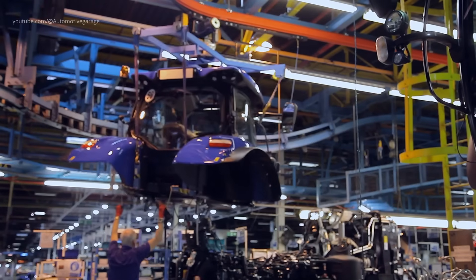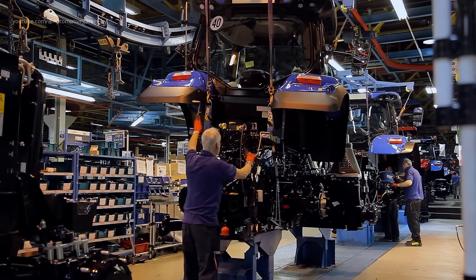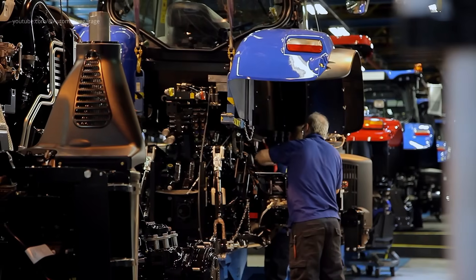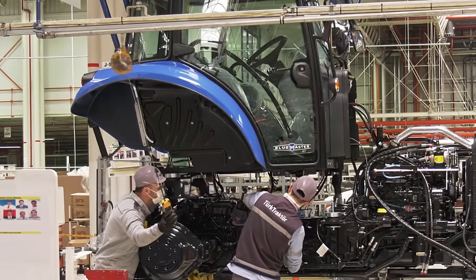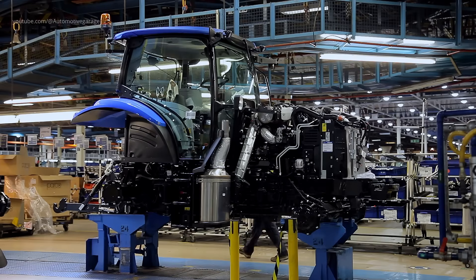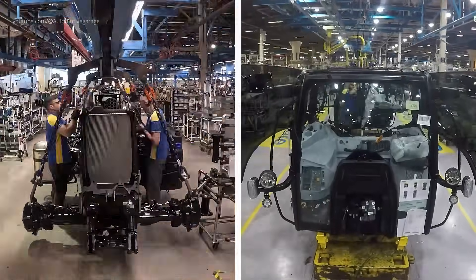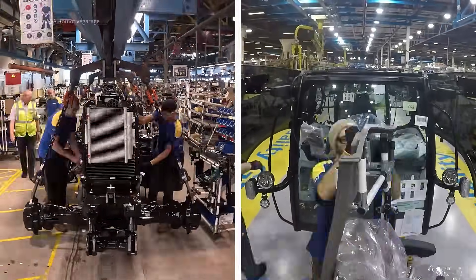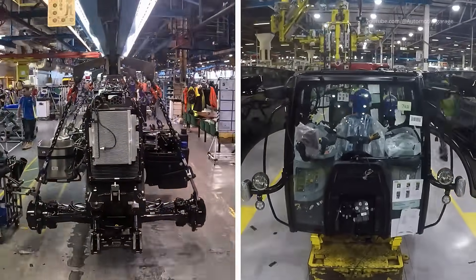Wedding Powertrain Frame to Tractor Cab. The wedding process involves uniting the powertrain frame with the pre-assembled cabin. This critical stage requires precision alignment to ensure optimal performance and safety. Technicians utilize specialized equipment to securely fasten the cabin to the chassis, marking a significant milestone in the tractor's assembly.